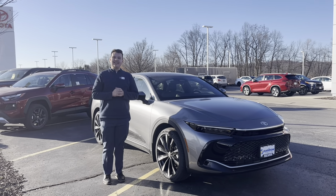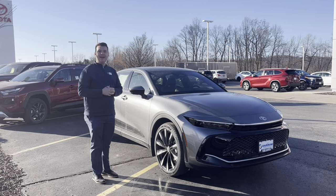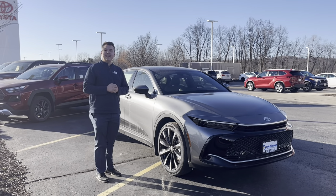Hi, it's Ashton over at Rustero Toyota. Today I'm going to show you guys this beautiful Chrome Platinum. This car gets a combined 30 miles to the gallon.